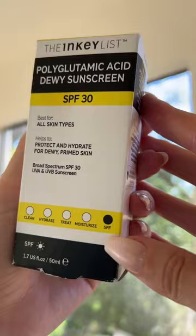The Inkey List has a sunscreen that sucks, and it sucks so bad that they don't even promote it — but they just launched this. It's a polyglutamic acid dewy sunscreen, and they're only charging $15 for it. I'm gonna give it a first impression.